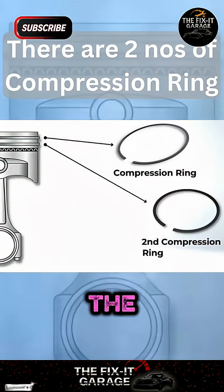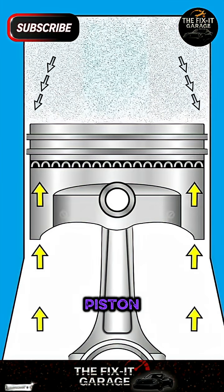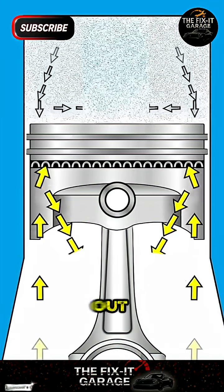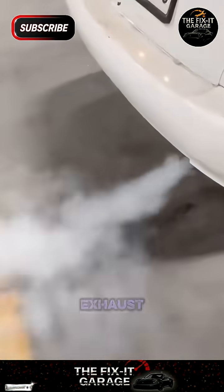Then, the compression ring. The main job of this ring is to seal the combustion chamber, preventing air leakage when the piston moves. If the compression ring is damaged, improperly fitted, or the wrong size, air can leak out. This reduces combustion pressure, causing power loss and unusual exhaust smoke.